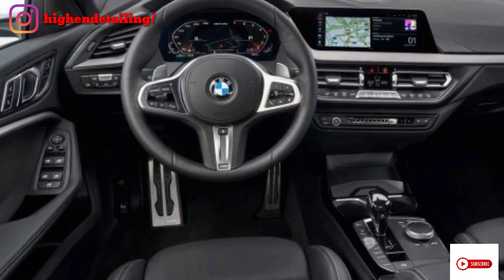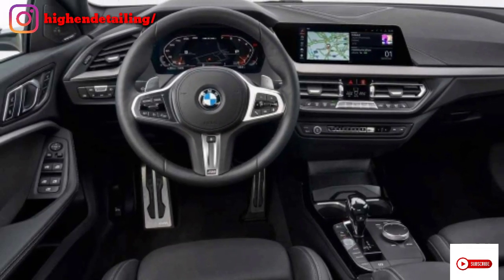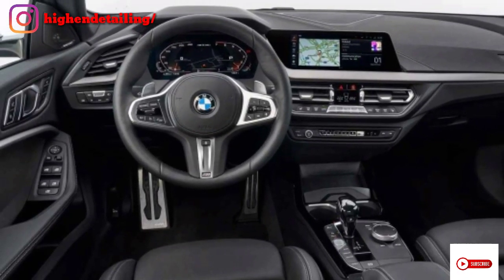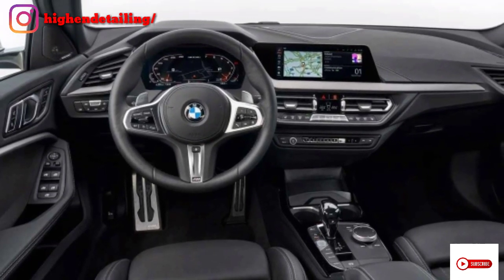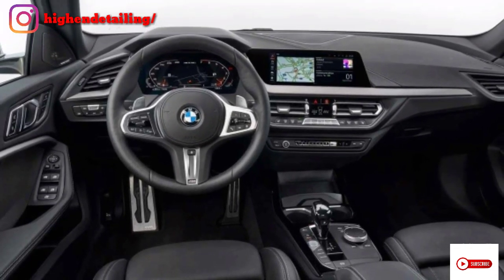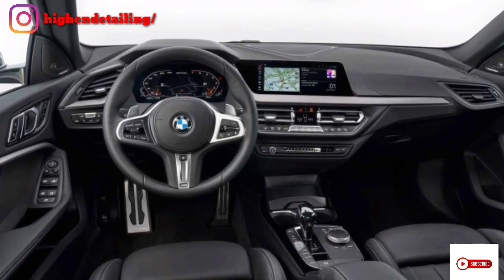Moving to the interior, there is a 10.25-inch infotainment display which includes Apple CarPlay and Android Auto features and functions. Two AC vents are given, and below you can see a lot of buttons for seat controls and other functions.